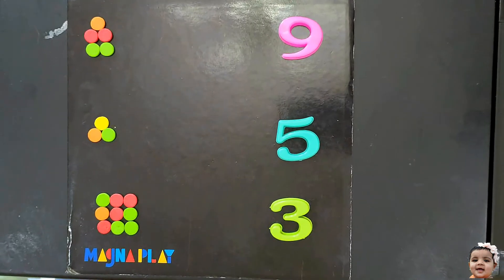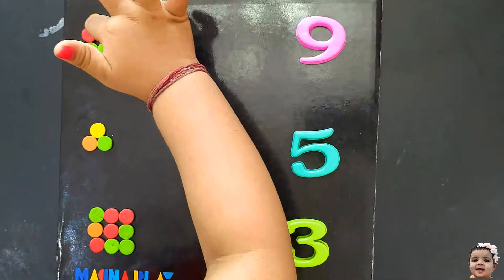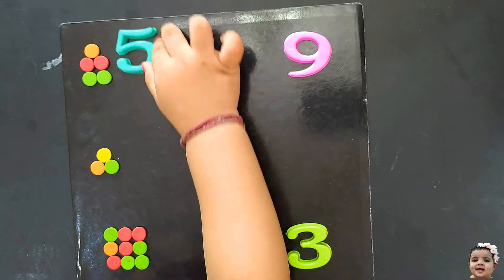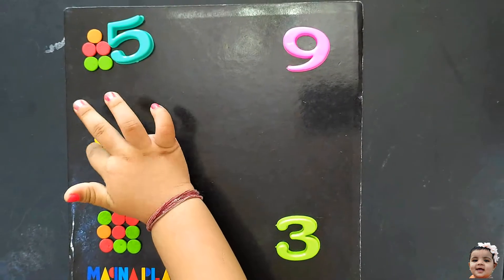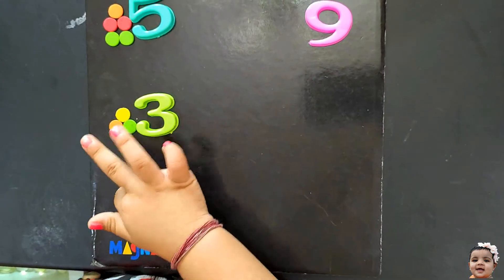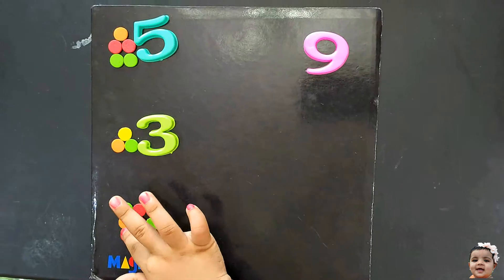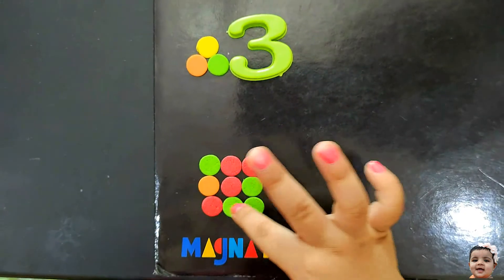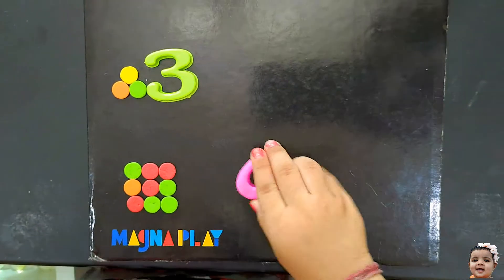The next activity is match the following. 1, 2, 3, 4, 5. Very good, Anika. 1, 2, 3, 4, 5, 6, 7, 8, 9. Very nice.